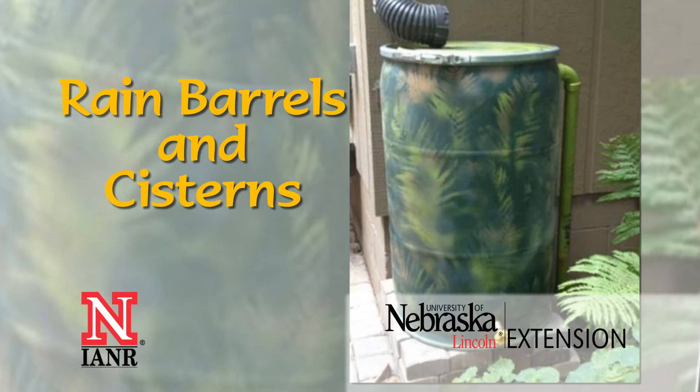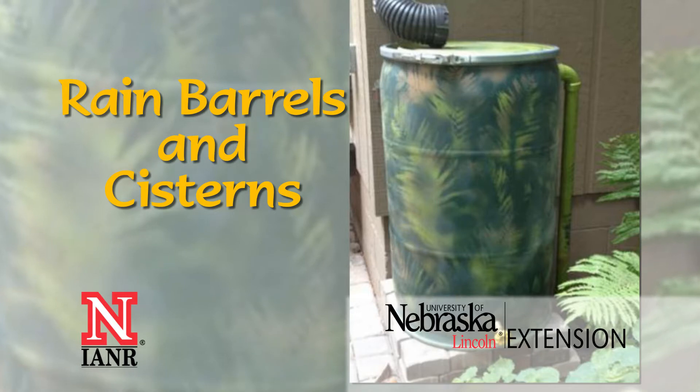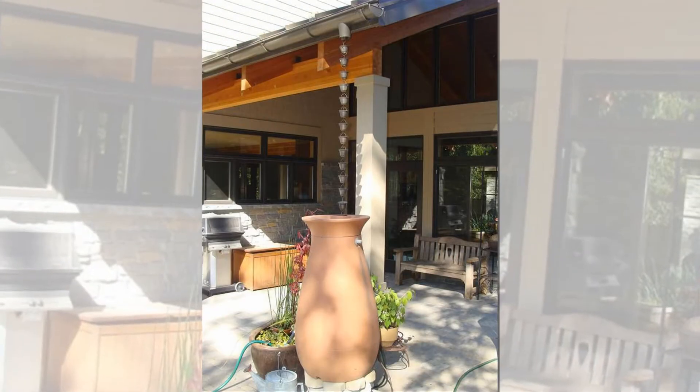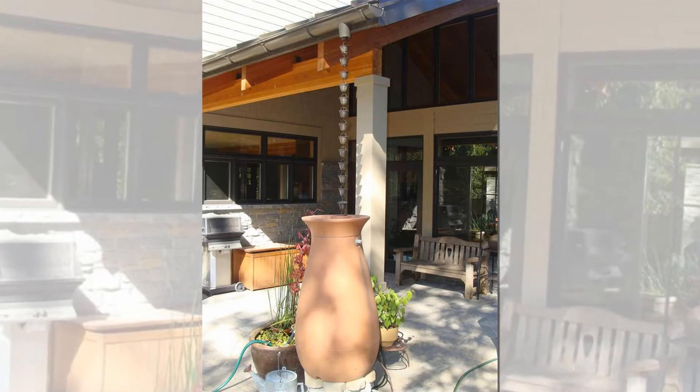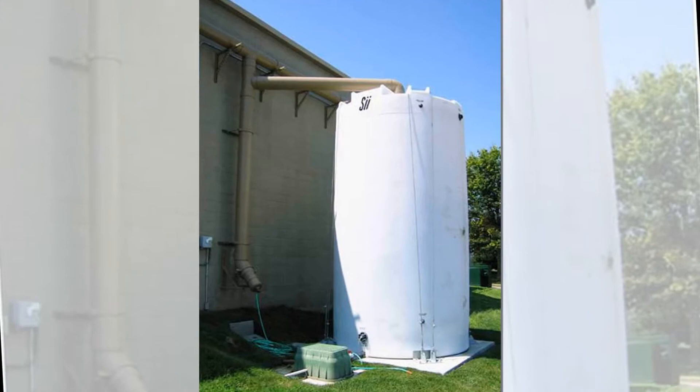Rain barrels and cisterns are storage containers for catching rainfall runoff, typically from rooftops, but sometimes from other surfaces. Rain barrels are small, usually holding less than 100 gallons. Cisterns can hold hundreds to thousands of gallons.